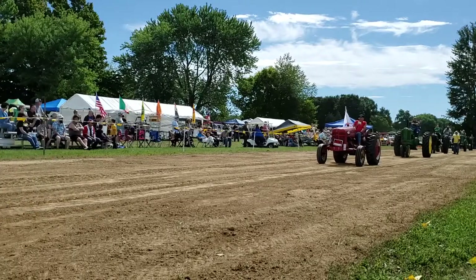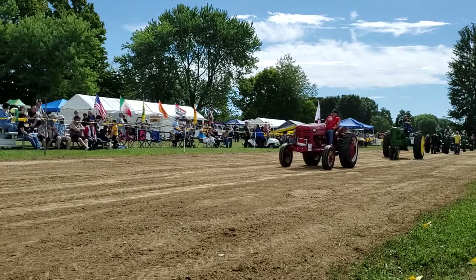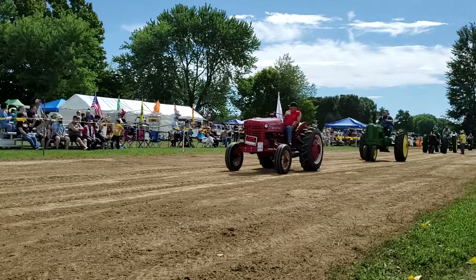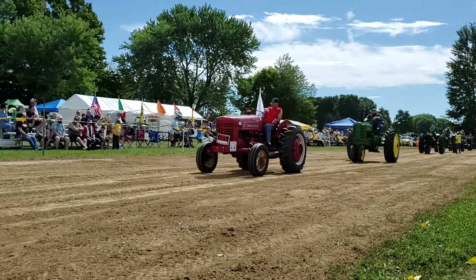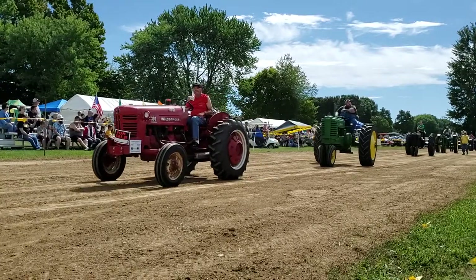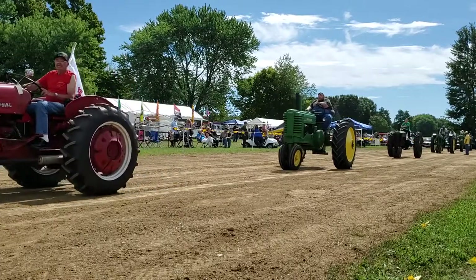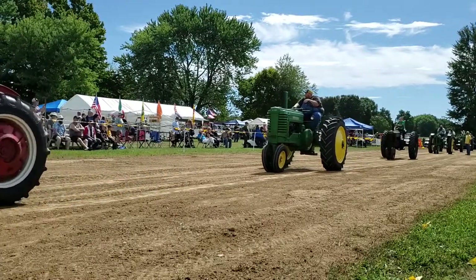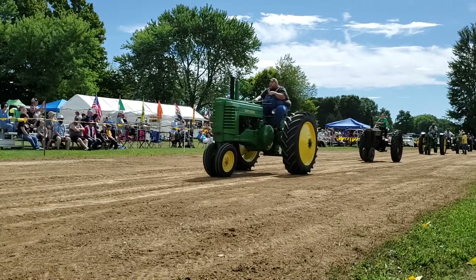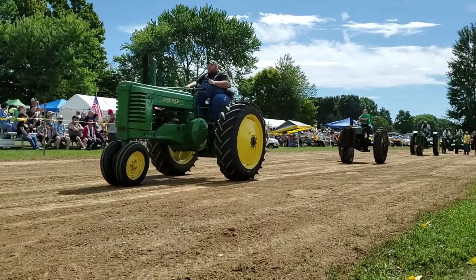On to a John Deere A — it's a 1948 model. We have Dave Mudd from Morrow. A little John Deere B — we have Hiley Mowen. It's a 1943 model. John Deere A, it's a 1937. Ed Foreman from Quartsville.